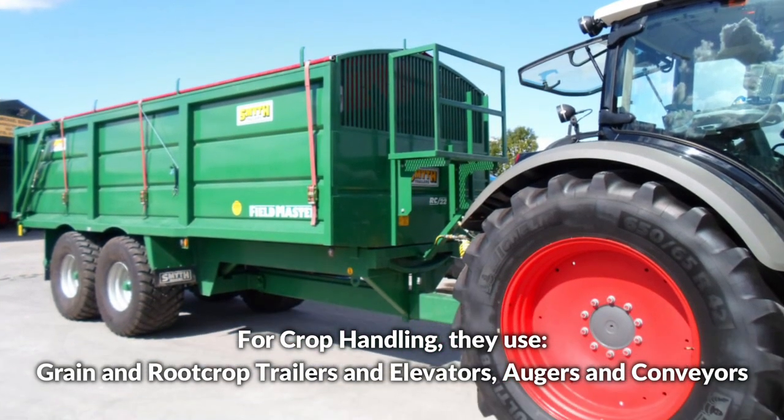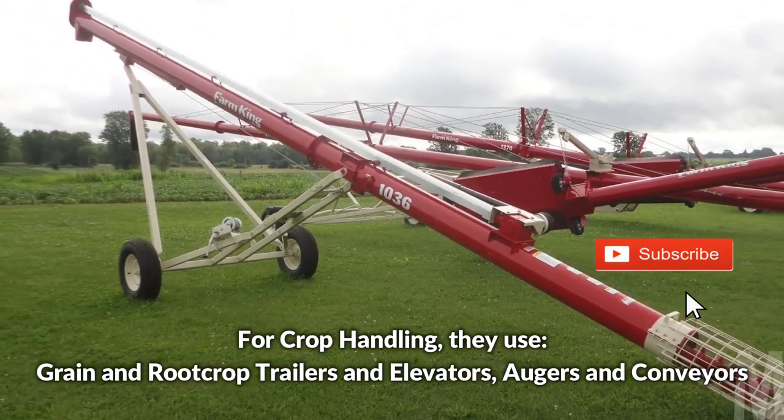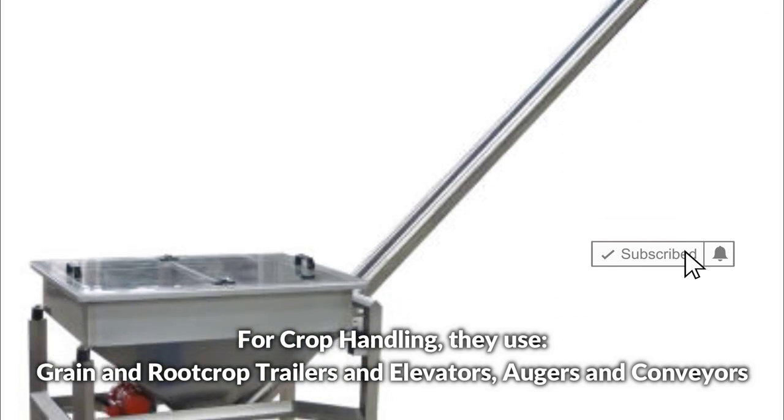For crop handling, they use grain and root crop trailers, elevators, augers, and conveyors.